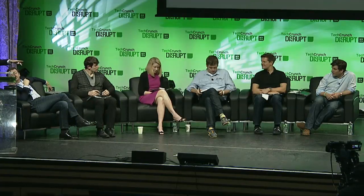A judge asks about the IP status. Grace confirms patents have been filed.